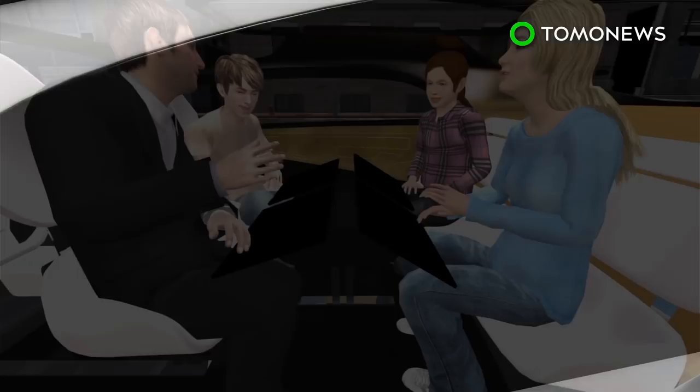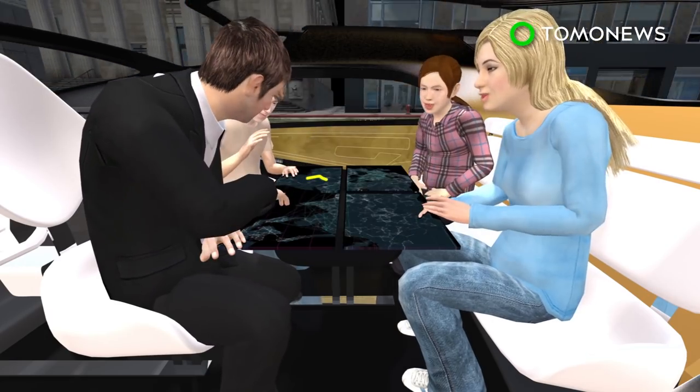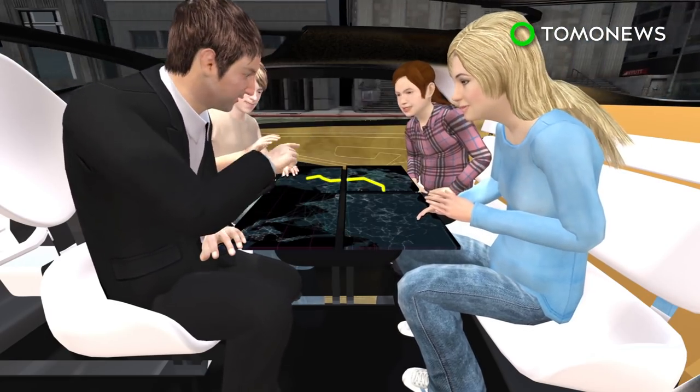Each seat has an individual display screen table that allows passengers to map the journey, play games, or read information. The four screens can also combine into a single table with a bigger screen.